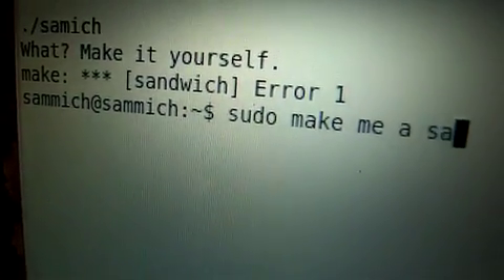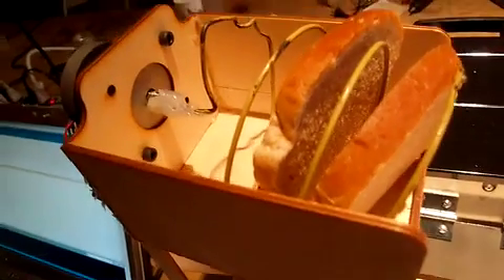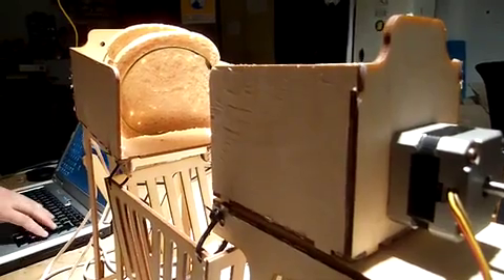First, you type in pseudo-make-me-a-sandwich. Our bread delivery mechanism pushes out a piece of bread onto the tray. Then it's time for the cheese delivery mechanism.